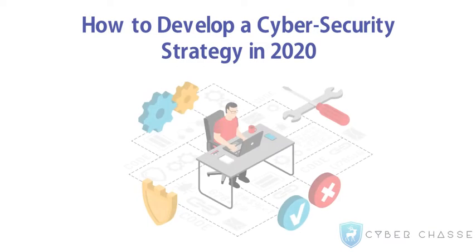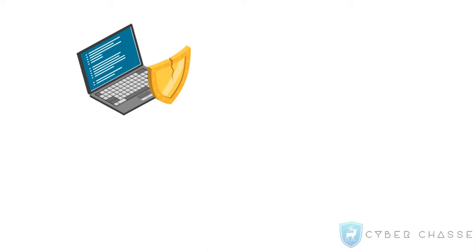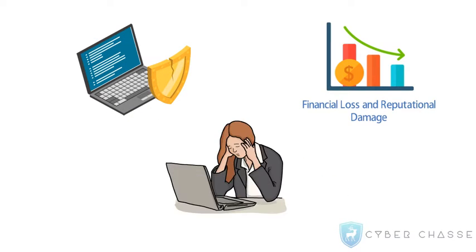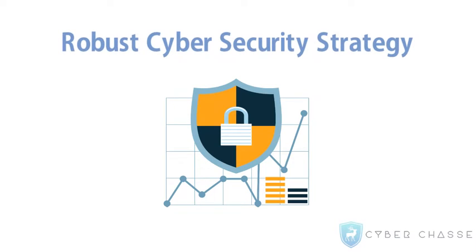How to Develop a Cybersecurity Strategy in 2020. Cybersecurity threats bring serious business risks that include financial and reputational damage and loss in customer confidence. Every business should aim to secure its cyberspace with a robust cybersecurity strategy that focuses on the following guidelines.